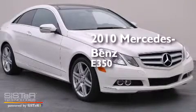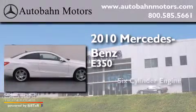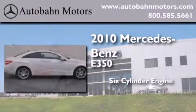This is a certified pre-owned 2010 Mercedes-Benz E350. It features a six-cylinder engine and an automatic transmission.